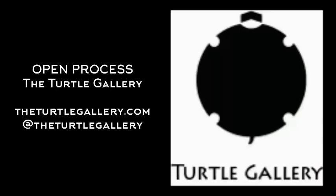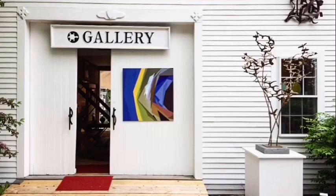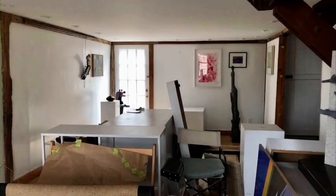Hello, my name is Elena and I've been here at Turtle Gallery in Deer Isle, Maine since its beginning in 1982. I'd like to welcome you to our 2020 online open process.